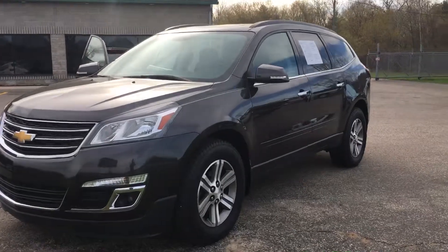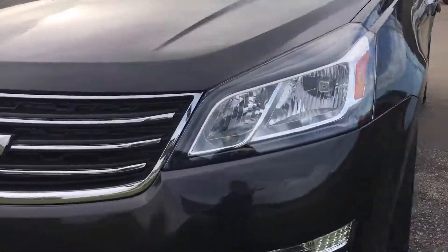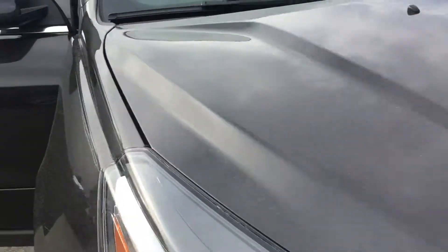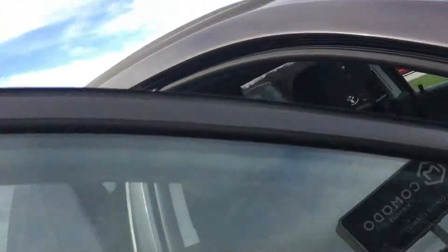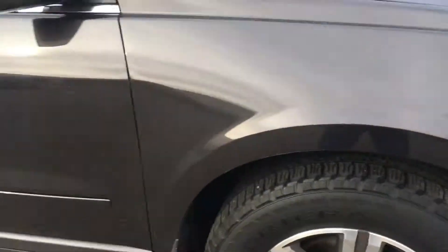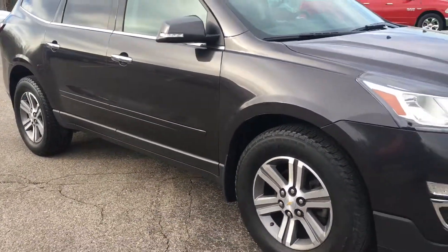There is not a ding or a scratch on this one. Look at the bumper. Look at the hood. This one's been fully serviced — didn't need a thing done to it. Just beautiful condition.